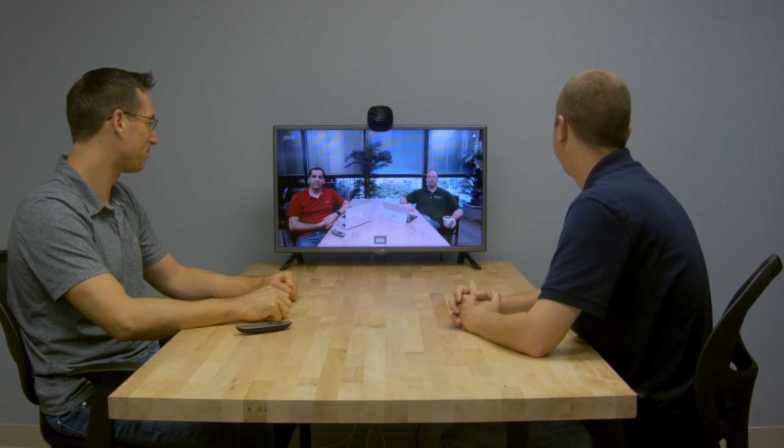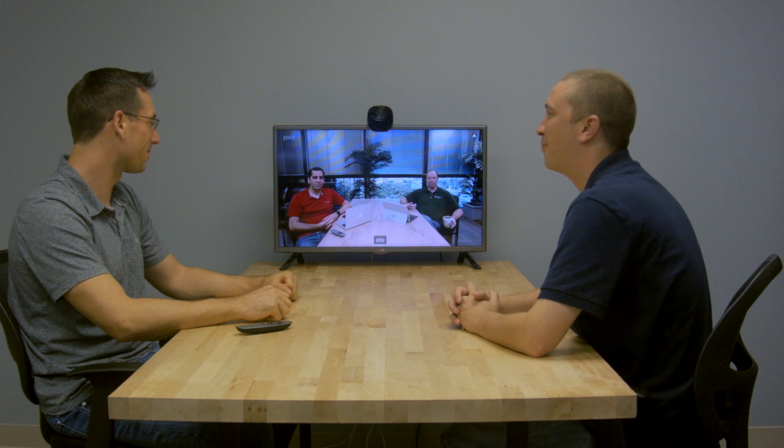The TE10 includes an integrated three microphone array that should be more than adequate for small meeting rooms. But for larger rooms, the TE10's Bluetooth capability allows the system to be used with an external Bluetooth mic speaker device. We tested the TE10's outgoing audio performance in a small meeting room using the integrated mics and in a larger space with a Bluetooth audio unit we had in our test lab.